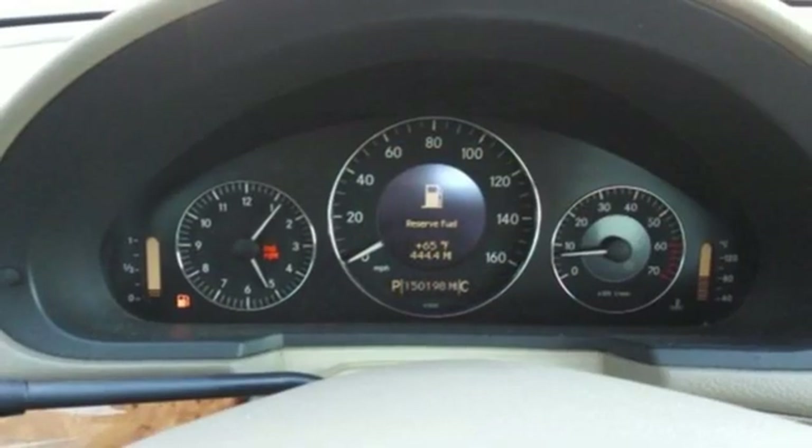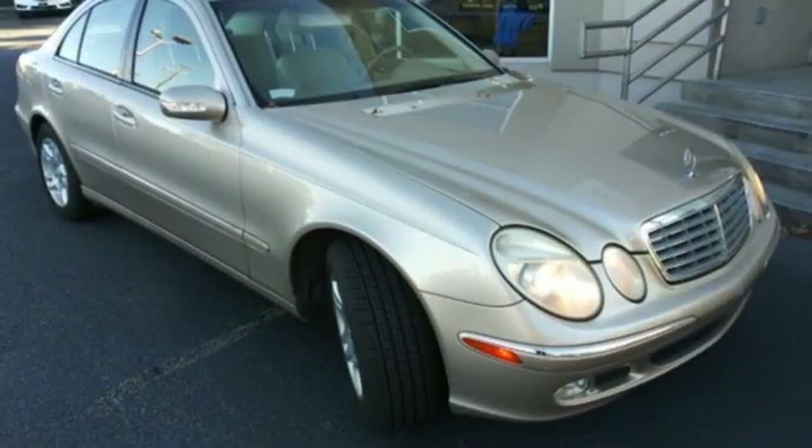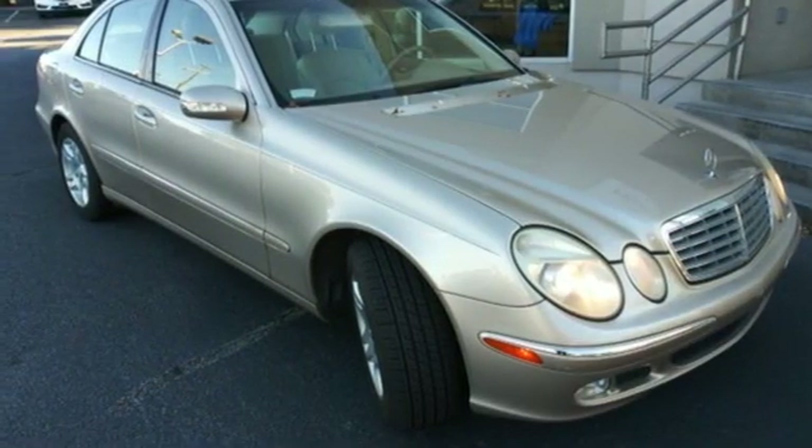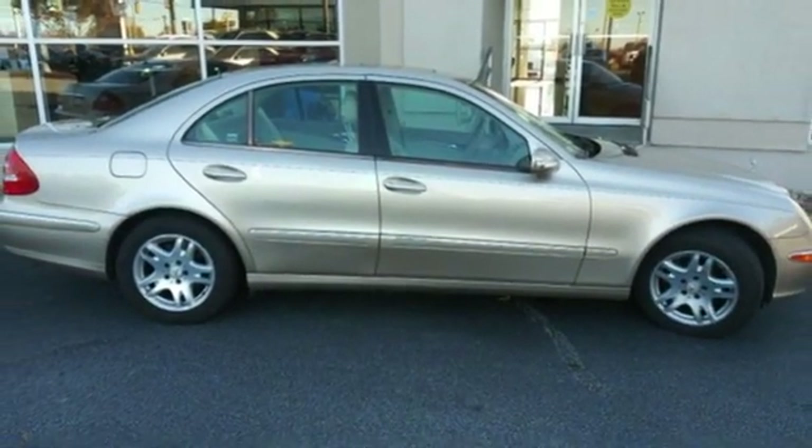Plus, it offers an exciting list of features: AM FM Stereo, Dual Zone Climate Control, a refrigerated box located in the console, aluminum wheels, V6 engine, and rear wheel drive.